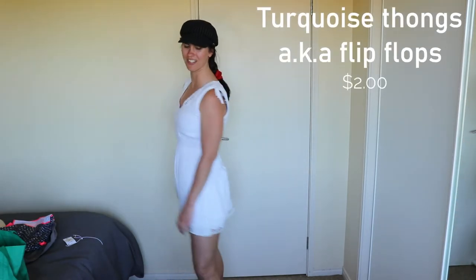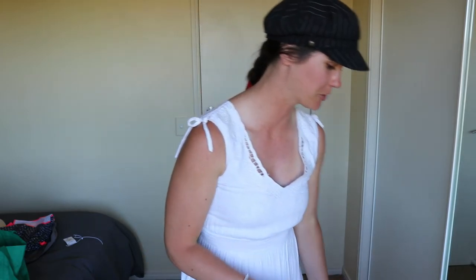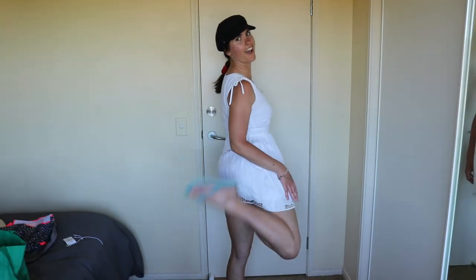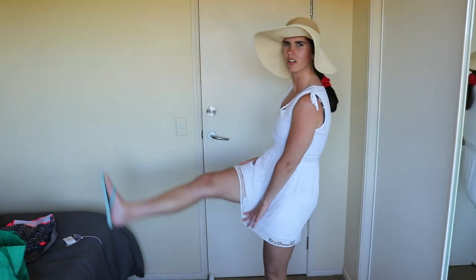Last but not least: thongs. I picked up some blue thongs because recently my white thong's plugger popped. I've been trying to use it for a couple of weeks but every time I walk up stairs it keeps catching on the step and popping out, so it was time for new ones. These ones are very comfy and springy. And there we go — beach dress, thongs, hat — I could just go to the beach like this!